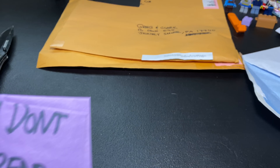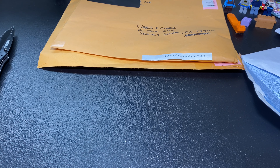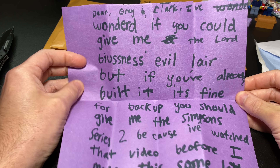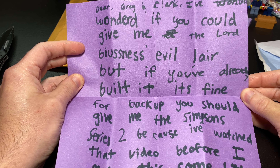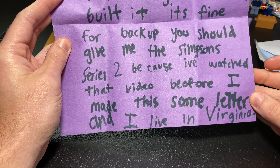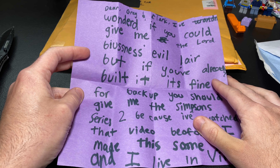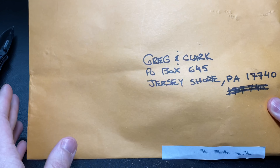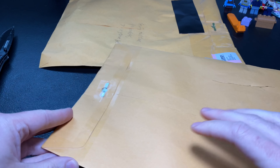We've got another letter here — but it doesn't have any name on it, and this is a perfect example of what we were just talking about. It says: 'Dear Greg and Clark, I've wondered if you could give me the Lord Business evil lair, but if you've already built it, it's fine for the backup. You should give me the Simpsons series too, because I've watched that video before, and I live in Virginia.' It's kids — it's okay, that happens sometimes. If that's you, you're not publicly embarrassed because no one knows who you are. Let's move on to the next one.